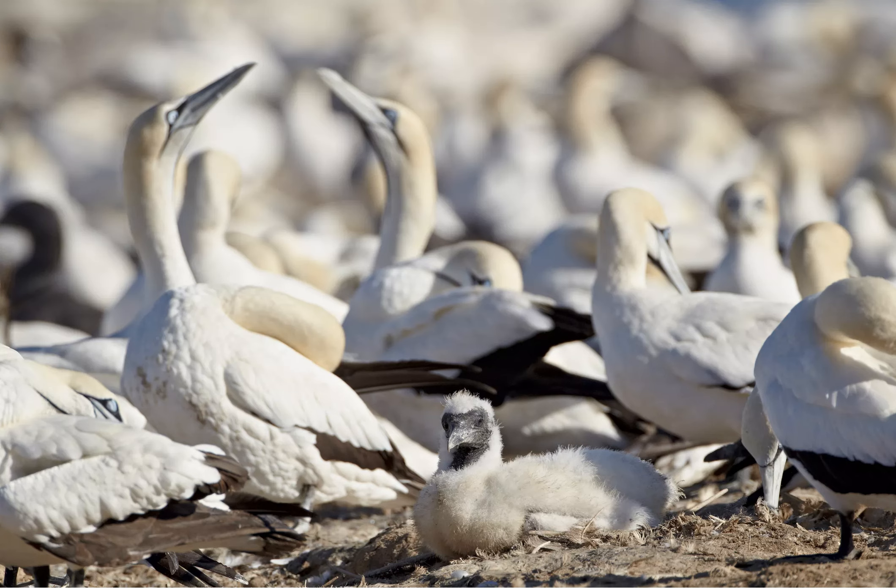The first stop for birdwatchers should be the Langebaan Lagoon, a Ramsar site included in the West Coast National Park. According to BirdLife South Africa, the lagoon is the country's most important wetland for wading birds.